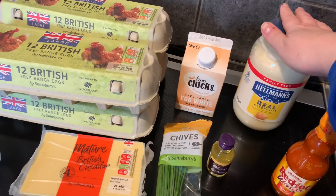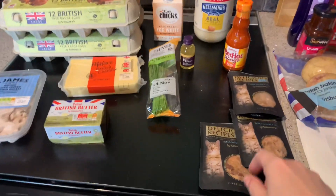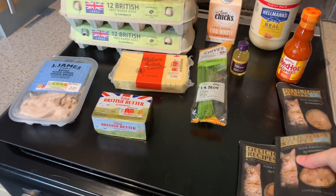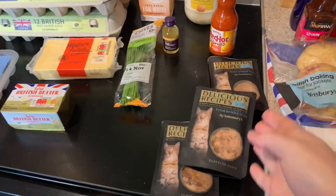I've also got some Frank's Red Hot Wing Sauce, and mayonnaise which is a good source of fat. Moving on for the kittens, I've got some of these fancy little pouches — they're really getting into these which is good, but they're expensive.